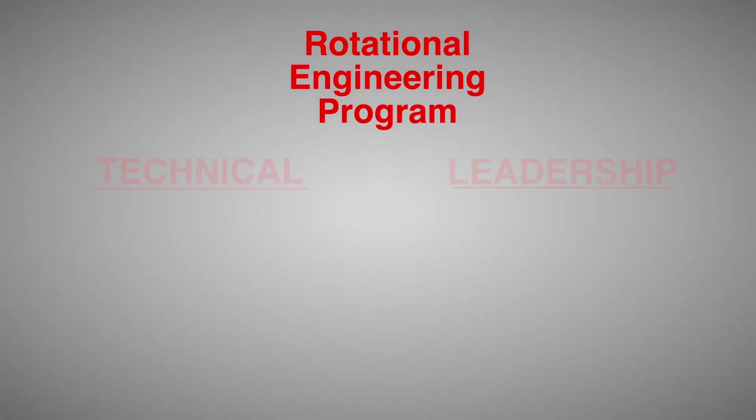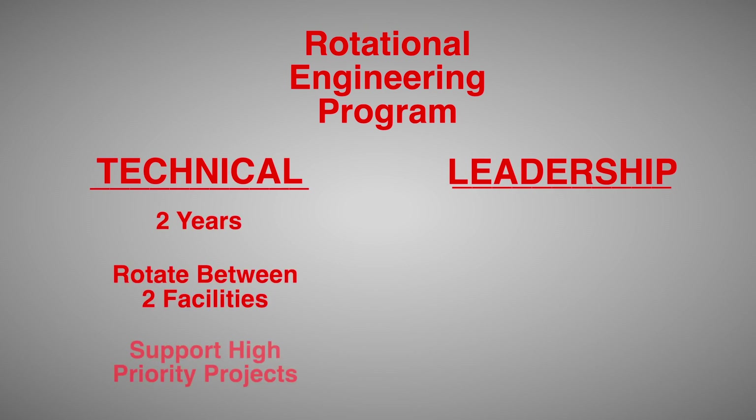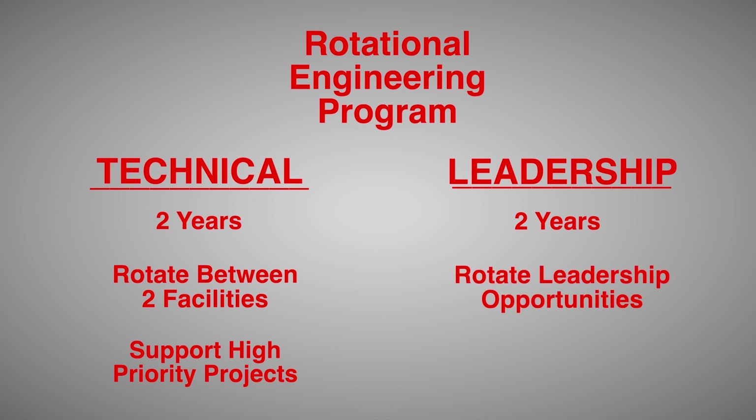The rotational program is how we bring in new graduates from engineering school, and we bring them into the organization in two different tracks: either the leadership or the technical track. I was a participant of the technical program. It's a two-year program where you rotate to two different facilities supporting different customer and R&D projects that are a high priority to the organization. Whereas the leadership program is also a two-year commitment, but you rotate through different leadership opportunities such as a production team leader role and into different opportunities with continuous improvement.